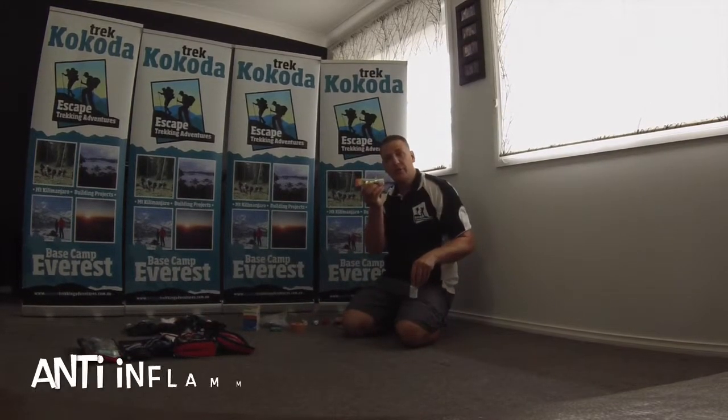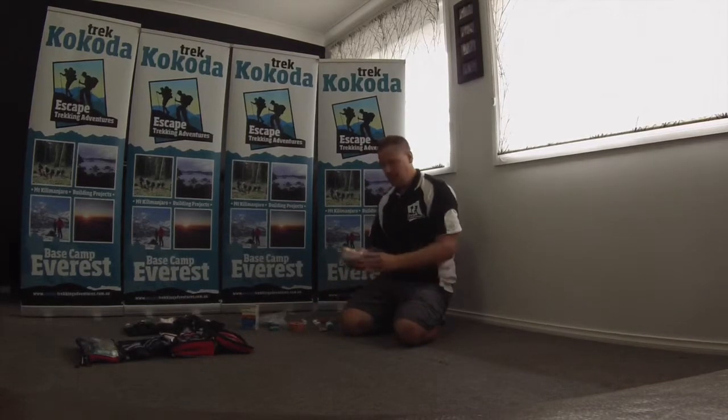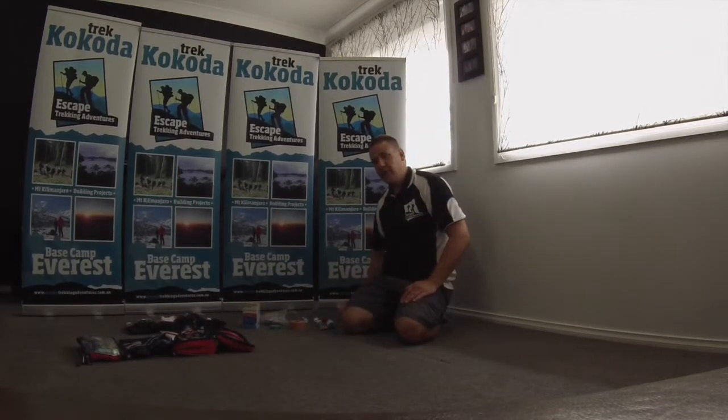Anti-inflammatory gel — you can use Deep Heat as well — anti-inflammatory tablets, cough lozenges, and cold and flu tablets. If you get a cold while you're out there, they can really help.